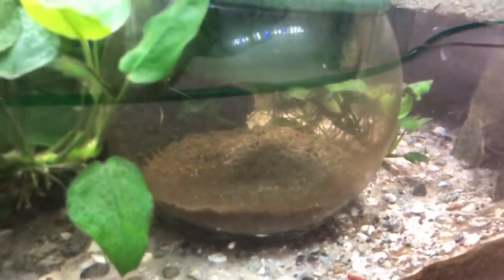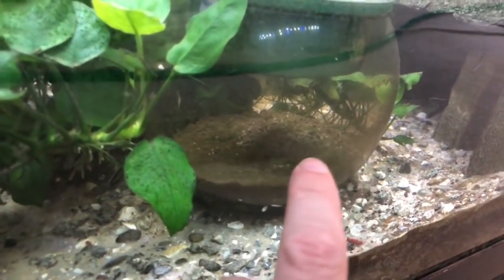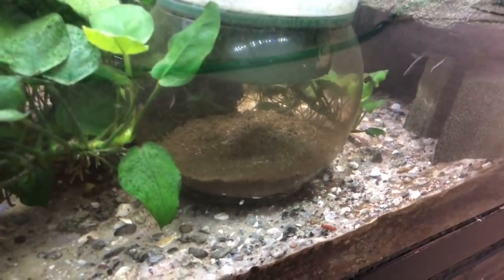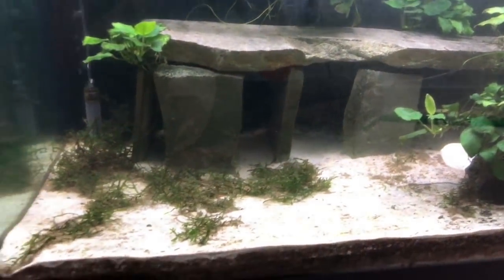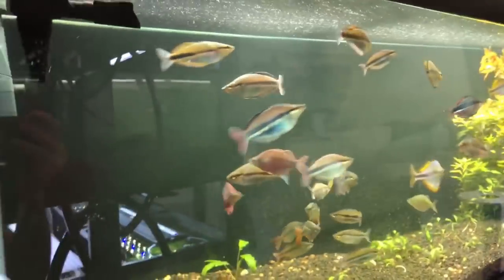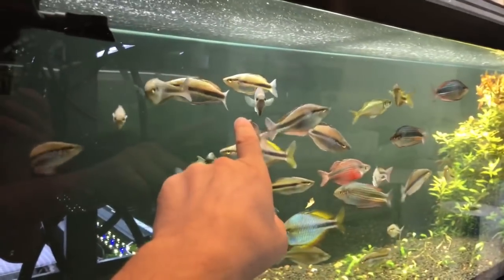Wow, that is littered with eggs! Look in that bowl — all that white stuff — those are all lucypinis eggs. Tons and tons of them. These rainbows must be a good dither for these guys. I may try collecting those eggs and just stick them in one of the fry containers.